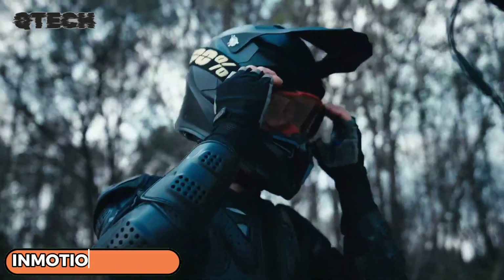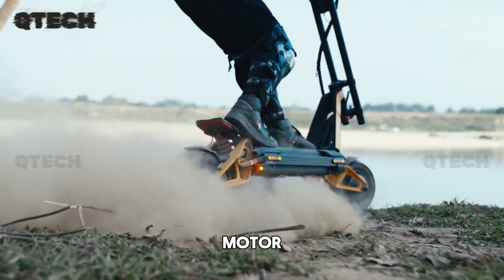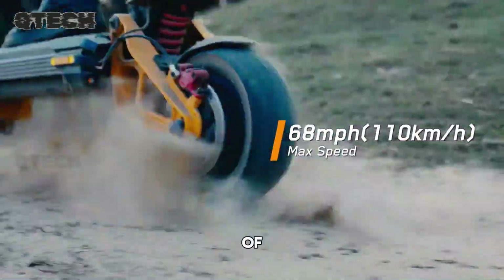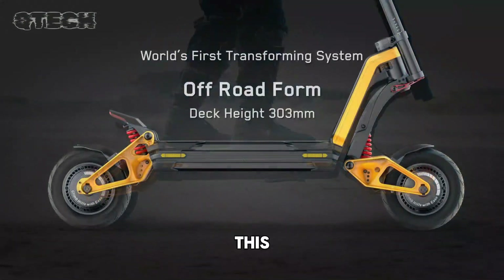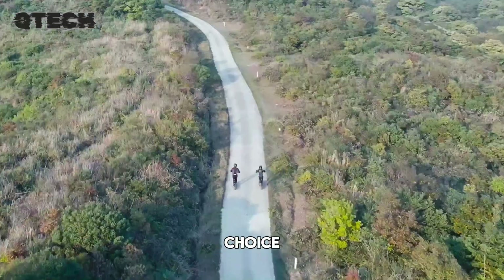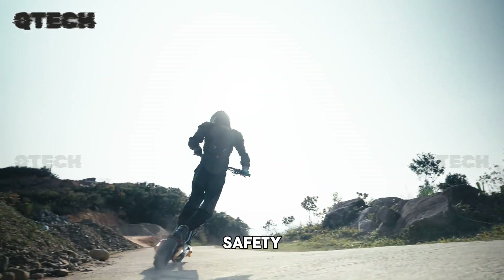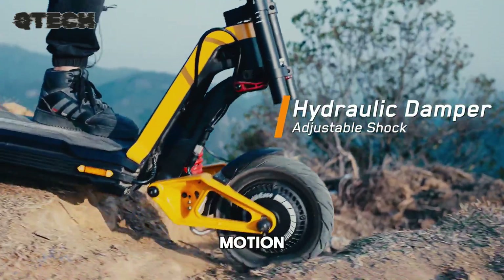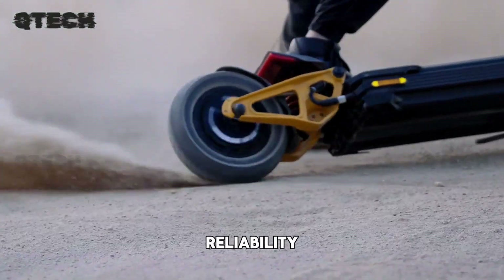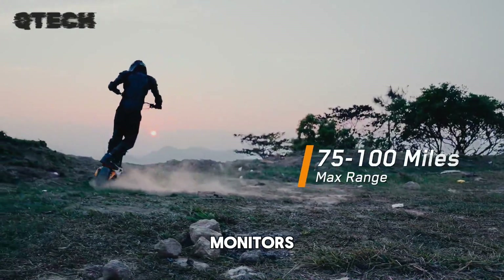The InMotion RS is powered by a strong 4,000-watt motor, with peak power reaching an impressive 9,000 watts, easily handling inclines of up to 50 degrees. This ensures smooth power delivery and outstanding climbing abilities, making it a superior choice compared to other 16-inch electric unicycles. The high-performance controller guarantees stability and reliability, while the advanced smart battery management system carefully monitors individual cells.